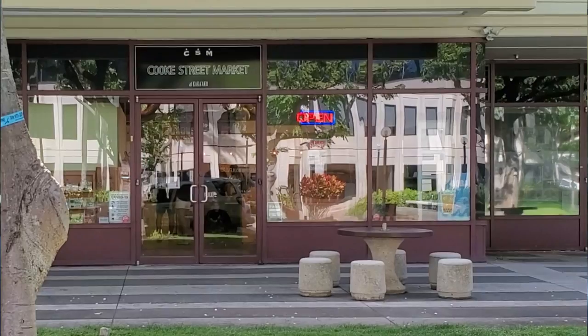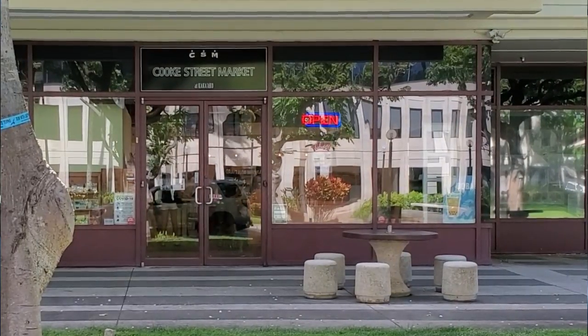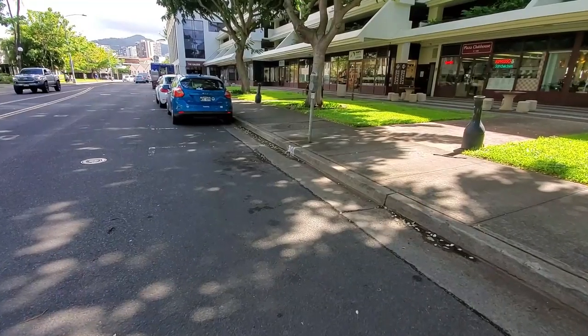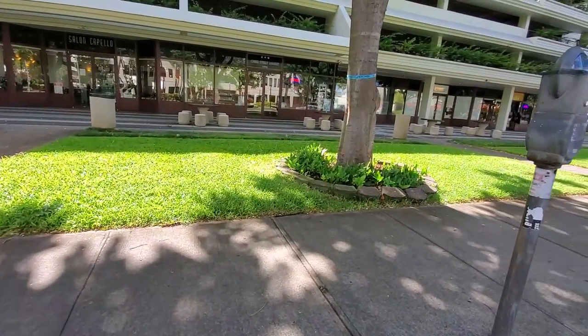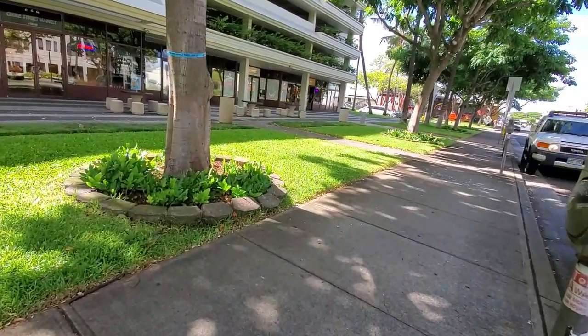Hey, what's up everybody, happy Aloha Friday! Today's restaurant is called Cook Street Market. It's on Cook Street of course, and it's in that little plaza with a bunch of different shops to eat at, kind of near where I went to eat at New Baguette and the New Queen BBQ, right along that same area.